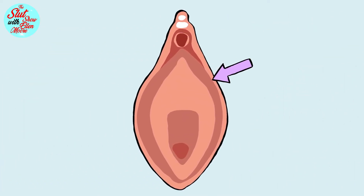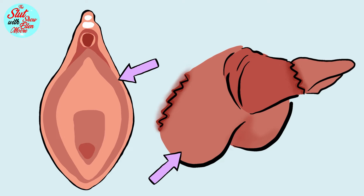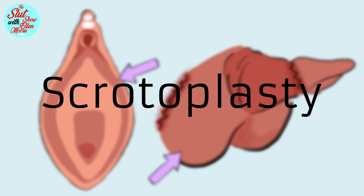Additionally, the labia can be reshaped into a scrotum, either with or without testicular prosthesis. This is called a scrotoplasty.